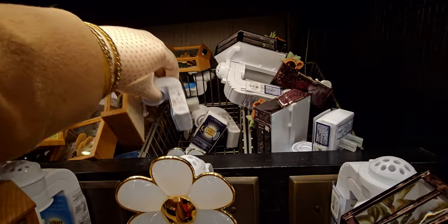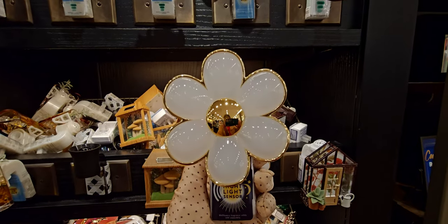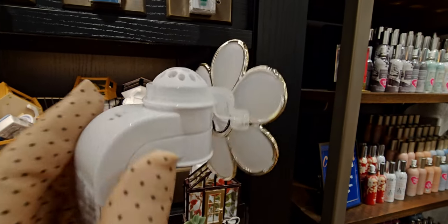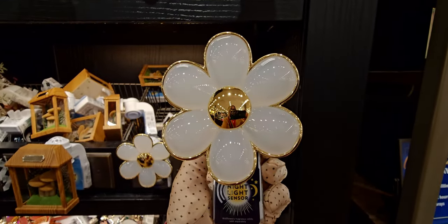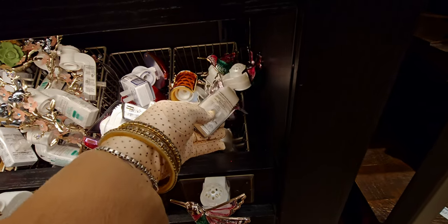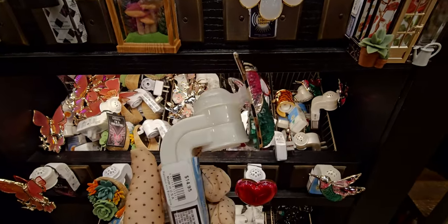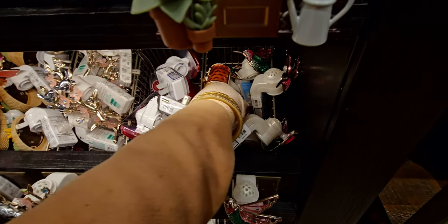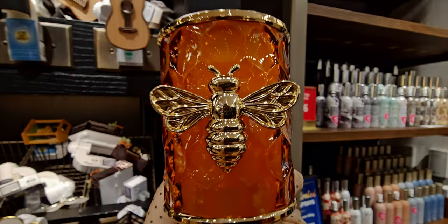Next up is the daisy wallflower — so super cute, made its appearance online already, so I was excited to see it in store. This one has a nightlight sensor, so it only lights up when it's dark enough. The hummingbird is back for 2024 — she's so pretty. I already got this as a gift for somebody last year. It also lights up. There's also the honeycomb wallflower — it looks just like the candle holder but in wallflower form.